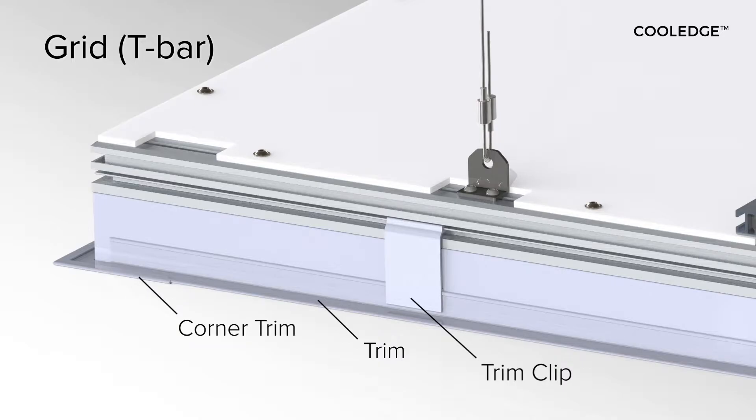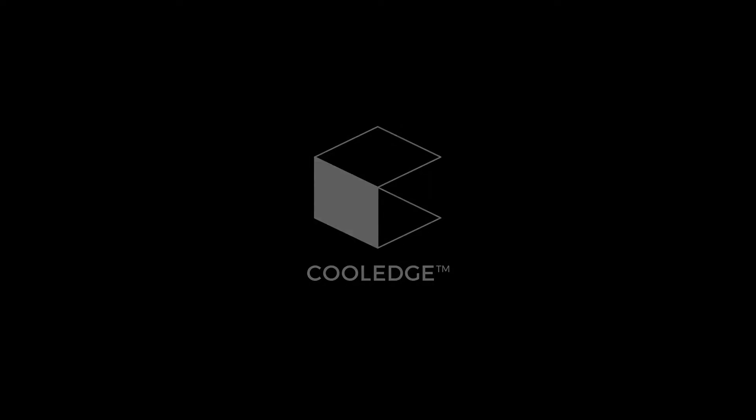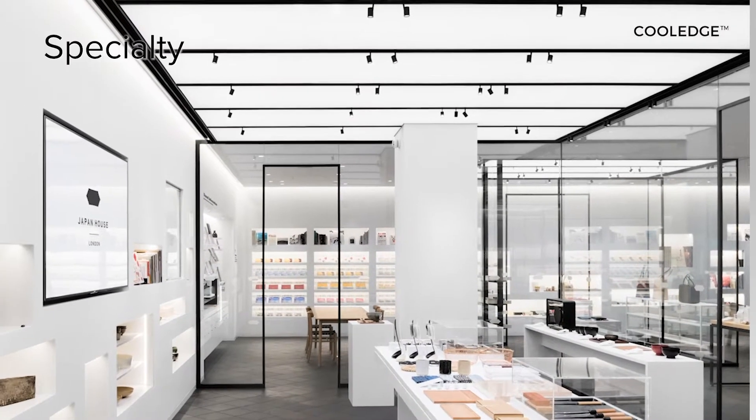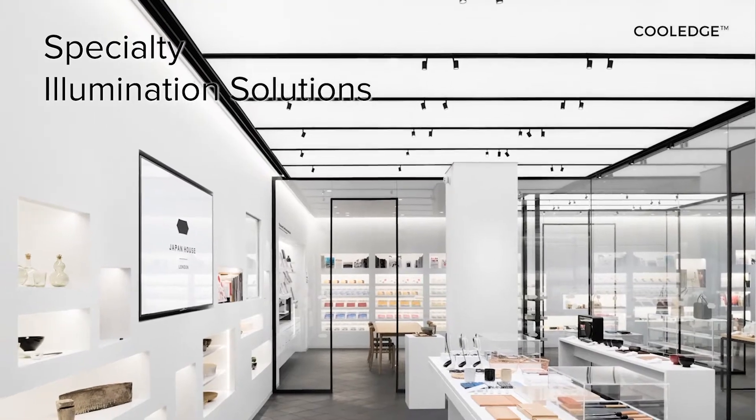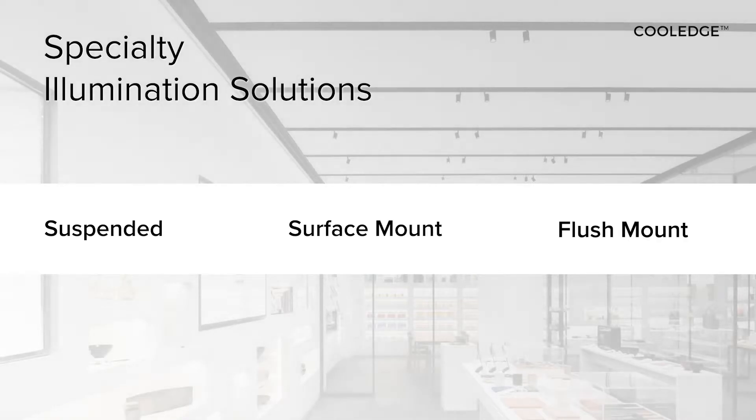Grid: for T-Bar — integral luminaires that turn a regular T-Bar ceiling into a canopy of light. For large area luminous ceilings, Cool Edge created specialty illumination solutions: a range of illumination solutions assembled on site by trained installers to create immersive environments on a scale worthy of nature.